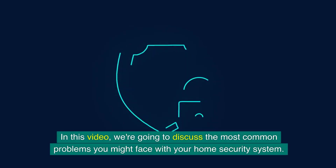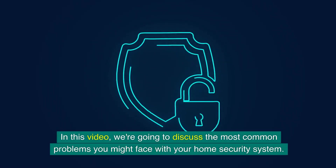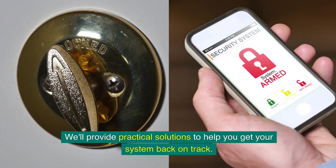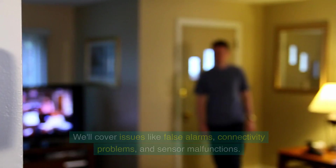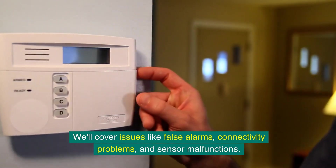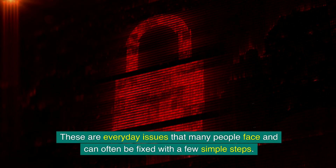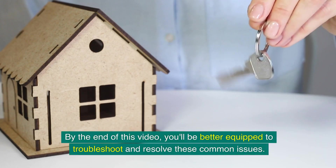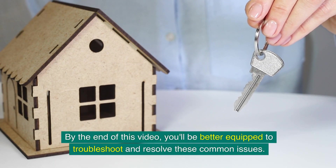In this video, we're going to discuss the most common problems you might face with your home security system, and provide practical solutions to help you get your system back on track. We'll cover issues like false alarms, connectivity problems, and sensor malfunctions. By the end of this video, you'll be better equipped to troubleshoot and resolve these common issues.